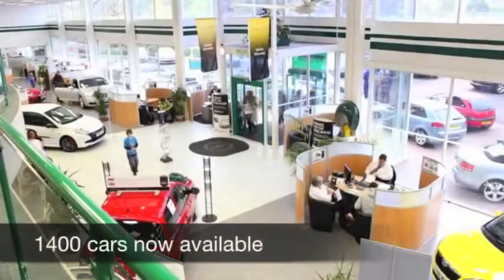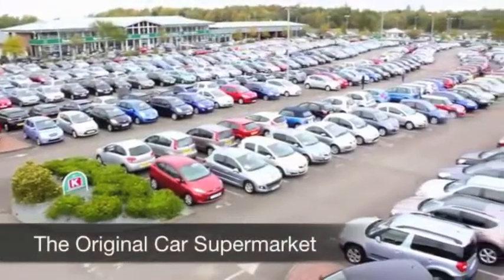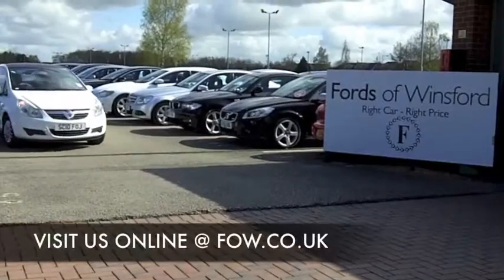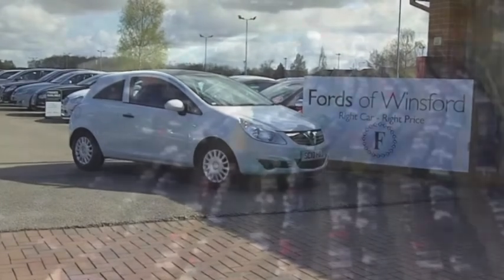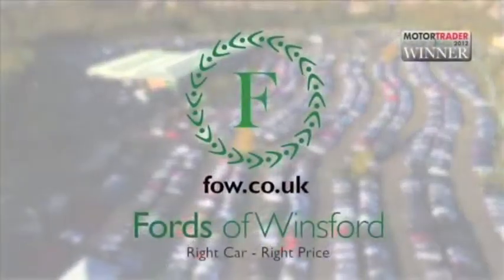We've got around 1,400 cars on our super site at Winsford right now, so when you come down you might be a bit spoilt for choice. Come down anyway, have a test drive, and discover this great car for yourself at Fords of Winsford.